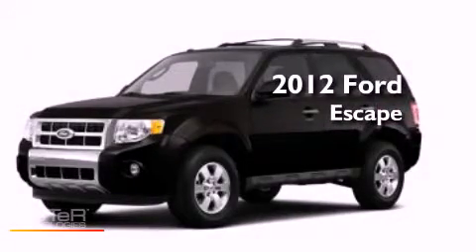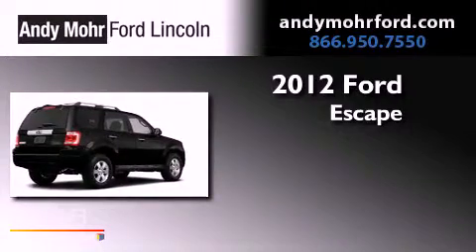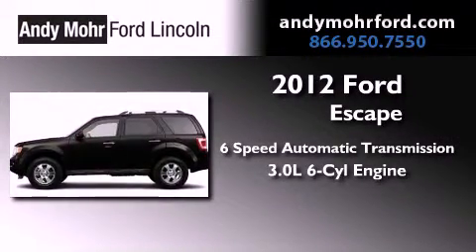This is a brand new 2012 Ford Escape. This vehicle has seating for seven adults and a 3.0 liter V6.